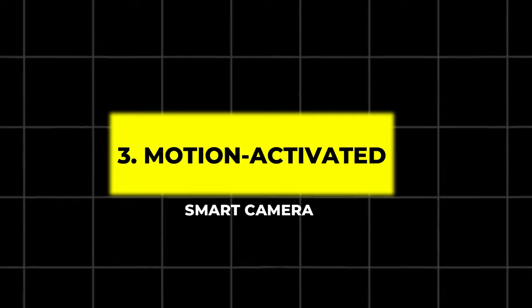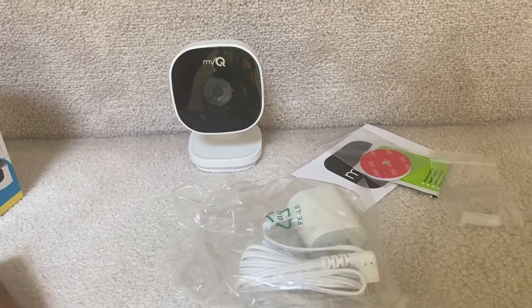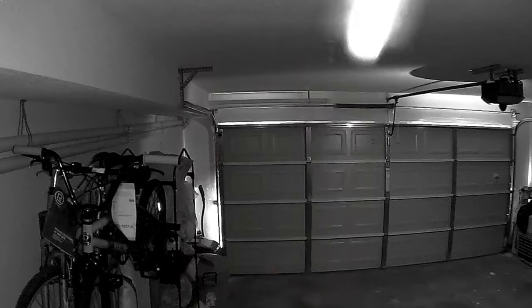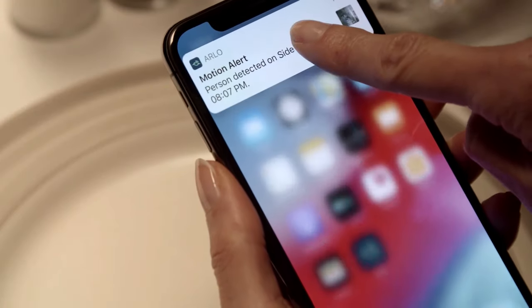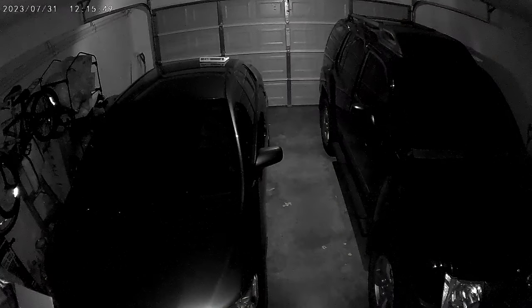3. Motion-Activated Smart Camera. Secure your garage with this high-tech, motion-activated smart camera. It records in 1080p HD with a wide-angle lens for maximum coverage. The camera instantly sends notifications to your smartphone if any motion is detected, allowing you to monitor your garage from anywhere at any time.